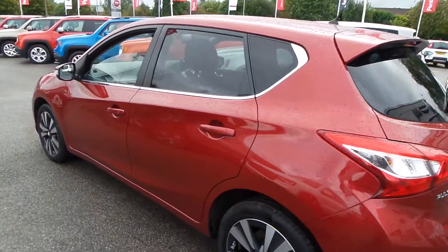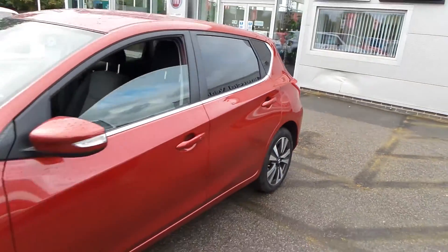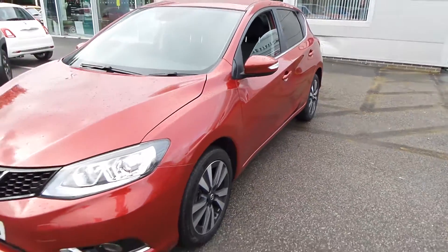As you can see, the car is in fantastic condition. I would definitely recommend coming down to have a look and possibly a test drive, so please call us.